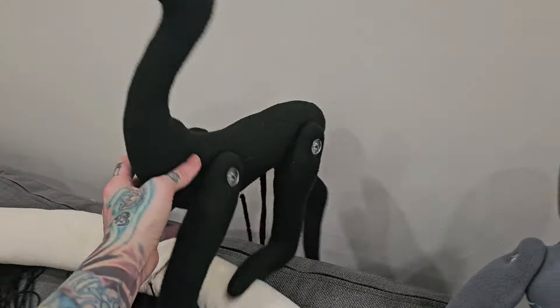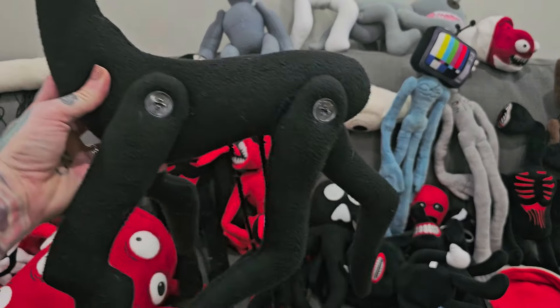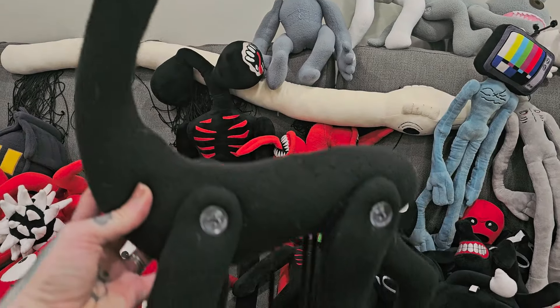And then here is Remain Indoors. This one's pretty big. It's got the little strings hanging down. Pretty big.